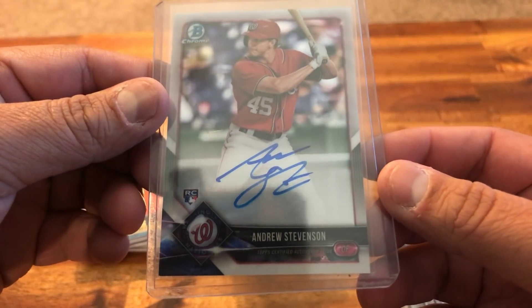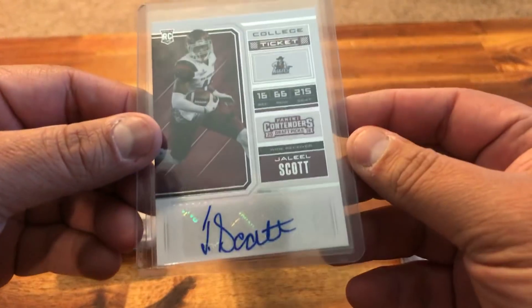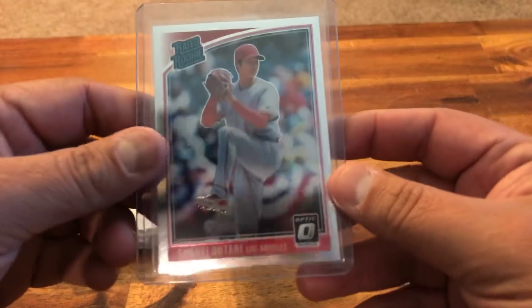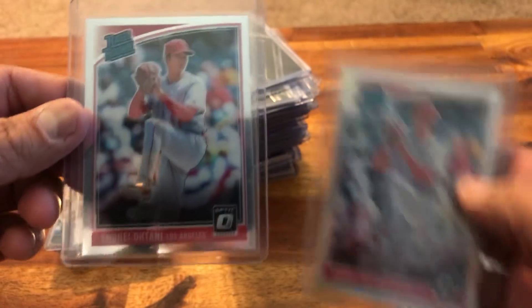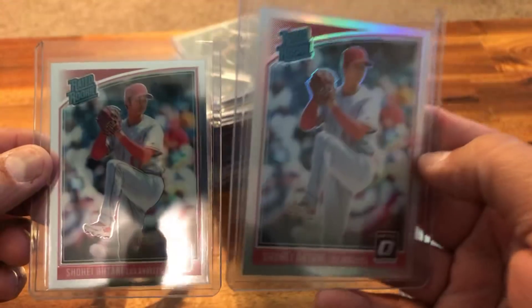Rookie auto Andrew Stevenson — nice auto on that. Jaleel Scott for the Ravens rookie auto, probably going to be thrown into my goat giveaways. Here are two more Ohtani Optics — this one is the base and this one is the Prism.